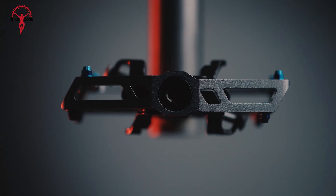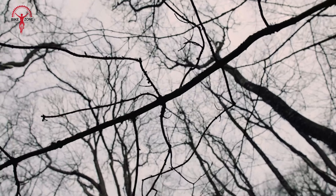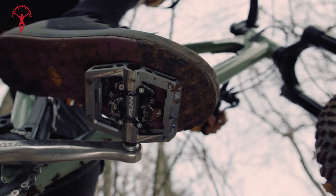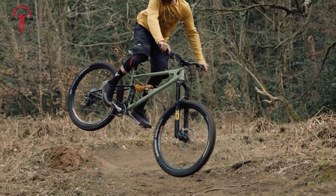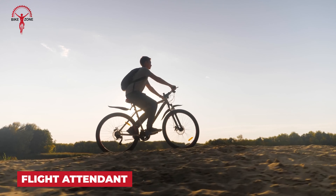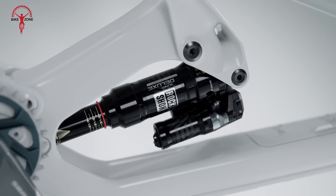Imagine hitting the trails with less fatigue and more control. Welcome to the world of Spank Industries VibroCore Handlebar. This innovative handlebar features VibroCore technology, a foam core that reduces harmful vibrations, enhancing comfort and control on rough terrain. Crafted from high-quality aluminum, it offers strength without the extra weight. Riders love the ergonomic design that supports better hand positioning, reducing strain during long rides. Whether you're tackling downhill descents or technical single tracks, the VibroCore Handlebar provides a noticeable improvement in ride quality.